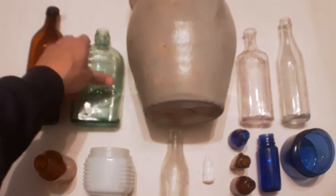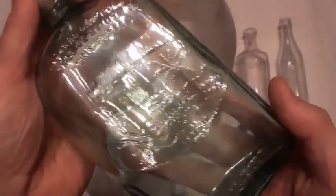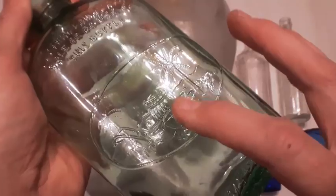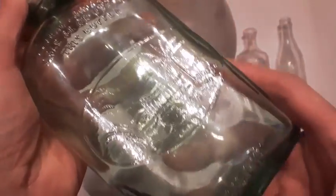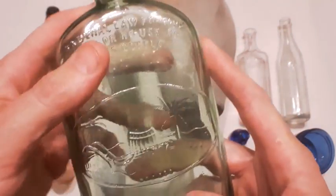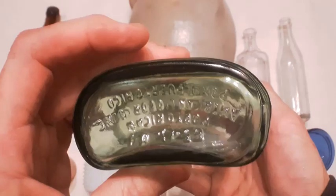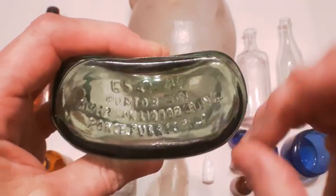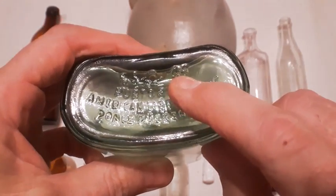Next is this nice colored rum bottle. It's got some sort of embossing down here — a couple of palm trees, a barrel — and it's four-fifths of a pint. I couldn't really find any info on it. It's a screw top, interesting little bottle, and it's from Puerto Rico, 1944. You can see the date right there.